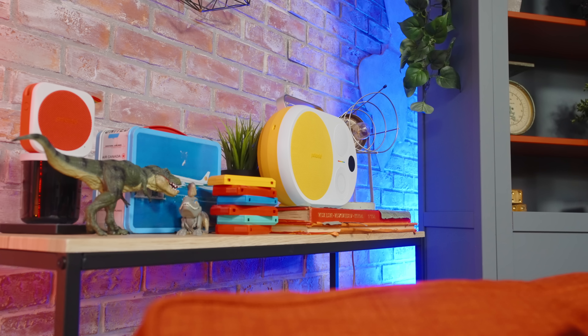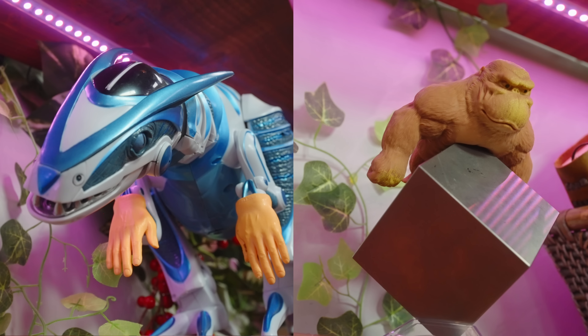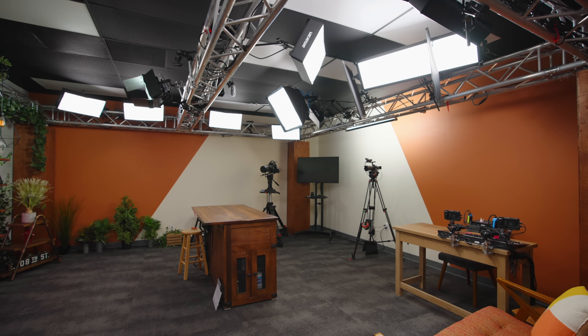Next up we have Studio B, which is where the main channel shoots. This probably looks a lot more familiar — this is the studio that I spend the majority of my time in. There are electricians on the roof installing AC units. The setup in here is relatively straightforward.